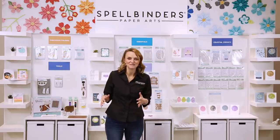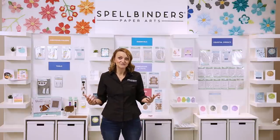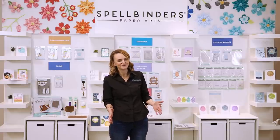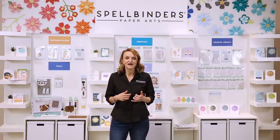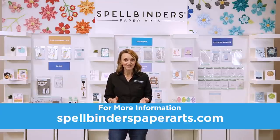So there you have it — this is our January release for Spellbinders. We are super excited and we hope that you are too. We're going to try to do these for every month coming up, and we have some really cool stuff coming in February and March too, so make sure you check back for that. Go check out all of these beautiful products on our website at spellbinderspaperarts.com to learn more or get more inspiration.